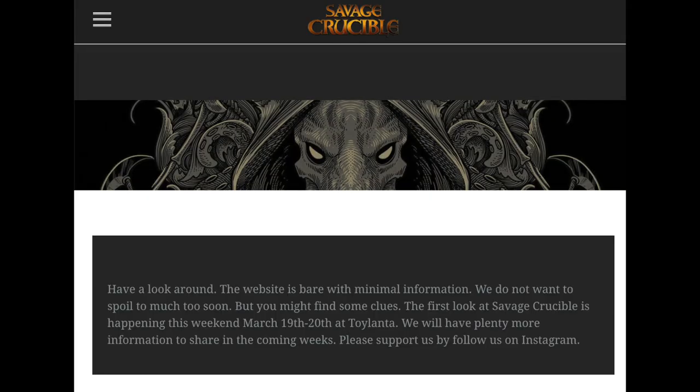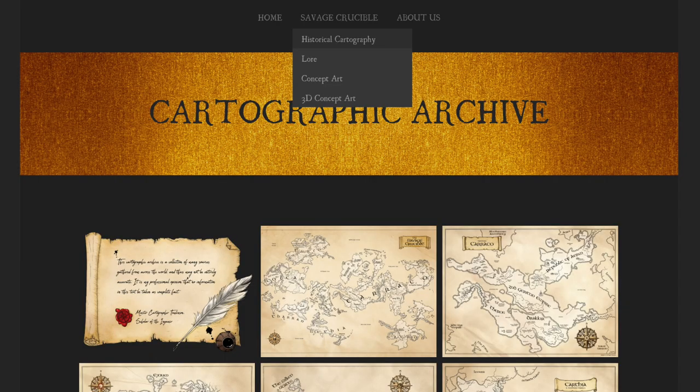They were at Toylanta this weekend, so they were revealing some things there. They've got their new website up, and I can pull up some images from Instagram and friends who were at Toylanta to get a sense of what this new action figure line is all about. When we get into their website, they have a landing page that just kind of says, 'Hey, we're just getting started, this is preliminary stuff, browse around, take a look, and see if you can discover anything.' And then they have a drop-down list of various sections.